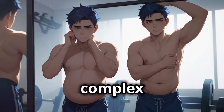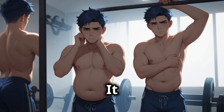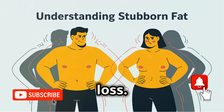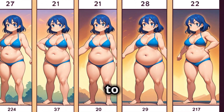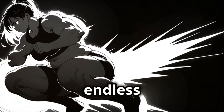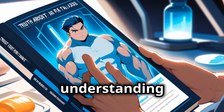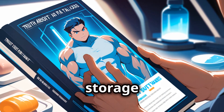The human body is a complex and fascinating machine. It doesn't always behave the way we want it to. This is especially true when it comes to fat loss. We can't simply choose where we want to lose fat from. It's not about endless crunches or targeted thigh exercises — it's about understanding the science behind fat storage and utilization.